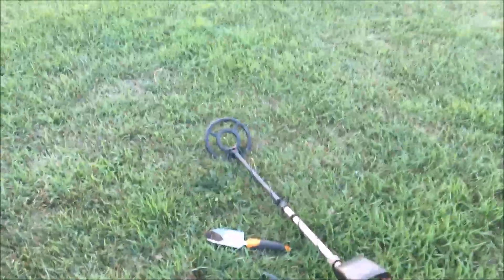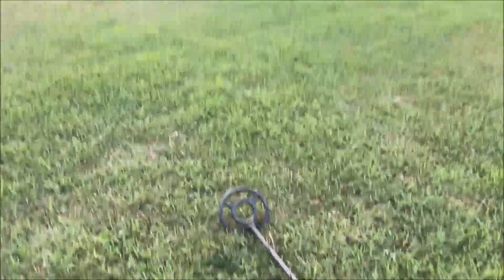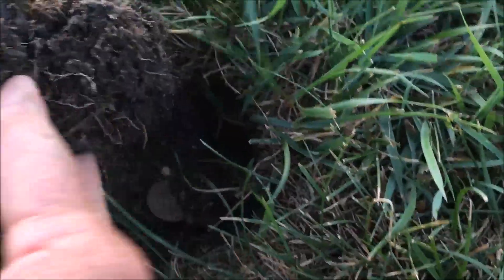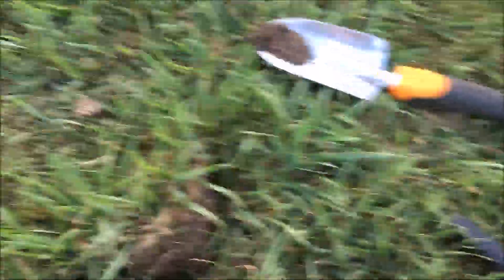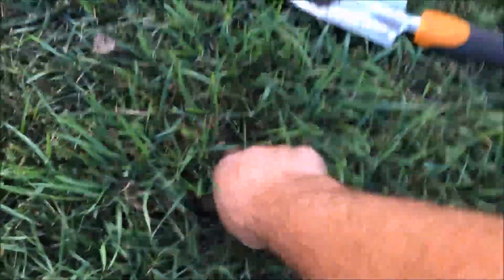Here we are, found another signal not too far from that play structure again. Two and a half inches down — got ourselves another loonie. Nice one. Let's keep going, put that plug back, see what else we can find.